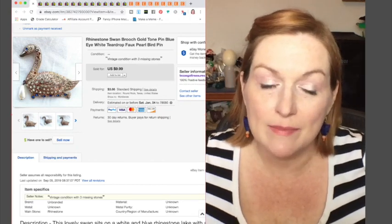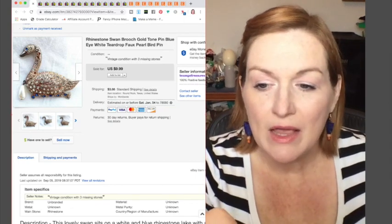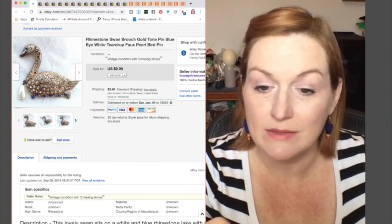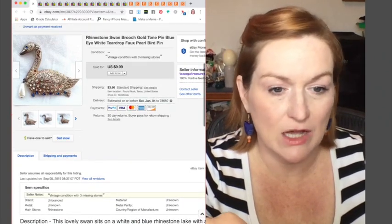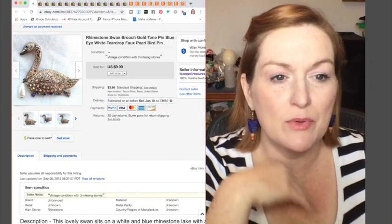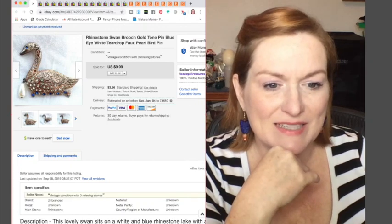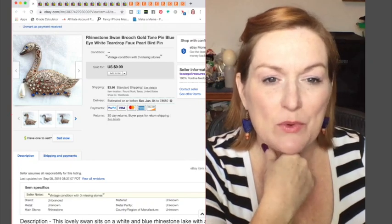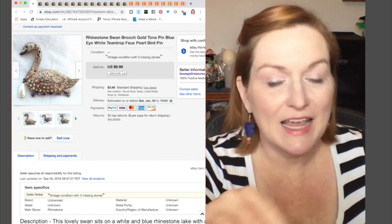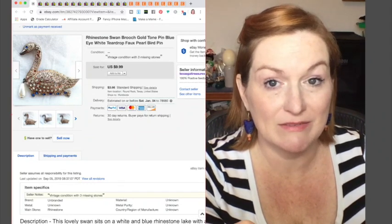This first item is a swan and I think I got this in a jewelry jar. I've had it for a really long time, but it finally sold for $10. It was missing a stone — missing a couple, I think. I was convinced by somebody else that it would probably still sell, and I should have gone with my gut because it's been up for a really, really long time.